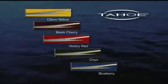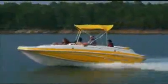Available in five dazzling colors, there's more room, more features, more comfort and just plain value built into the 20 foot Tahoe 195 than you'd ever expect. So much value that you simply need to see for yourself at your nearest dealer.